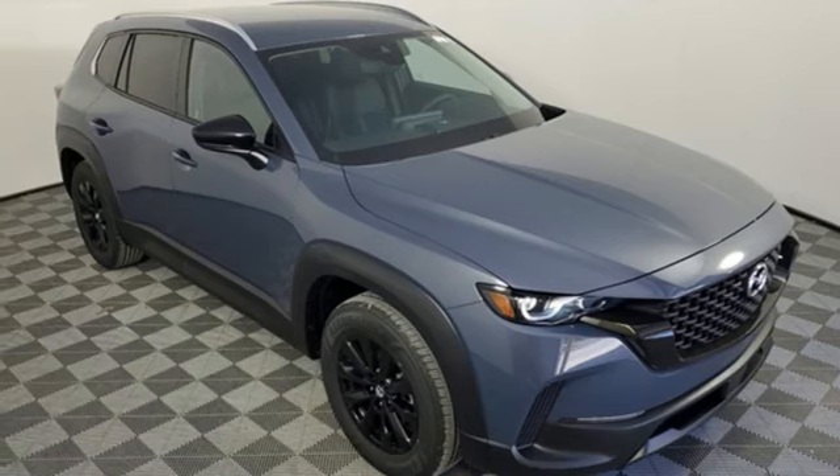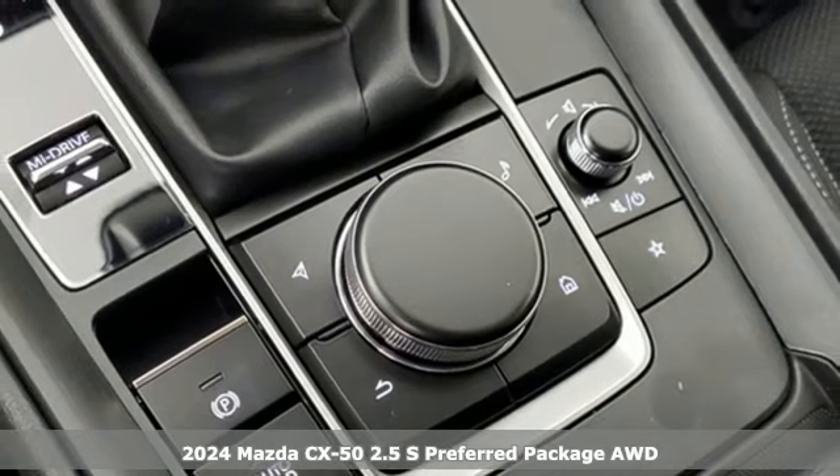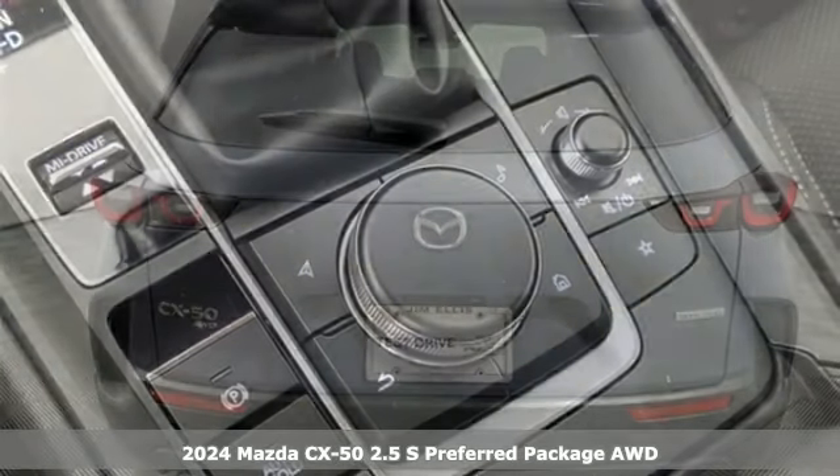It's a new 2024 Mazda CX-50. With Mazda, driving's what matters most. It's well-equipped with the features you need.